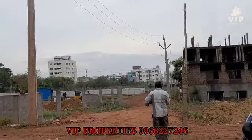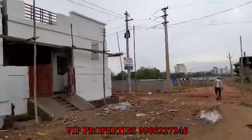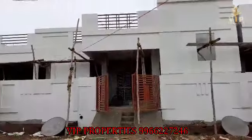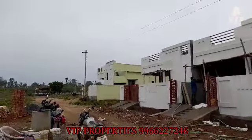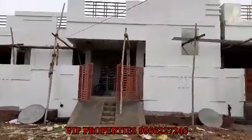We are going to zoom in on the area. We have a Manish function area here. This is a north facing individual house and we have a road, with a further roadway access.